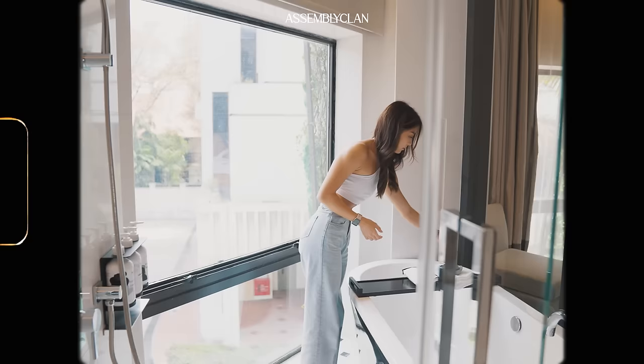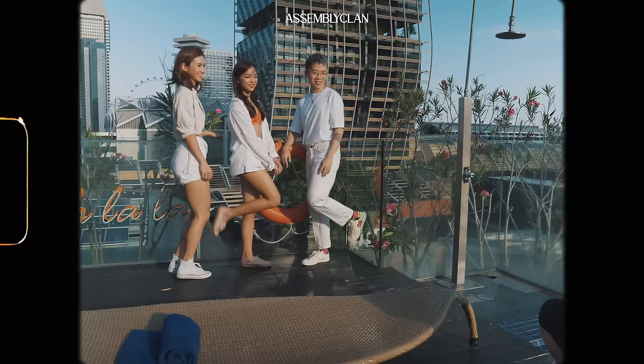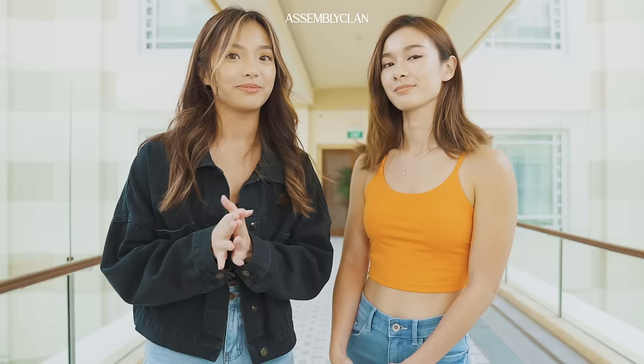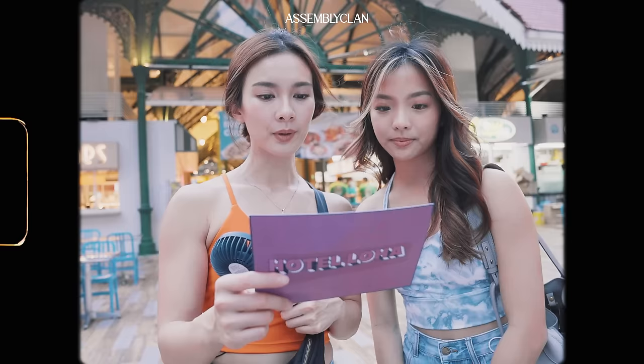Through this series we will be bringing you to many different hotels in Singapore for staycations. We will also be showing you some of the best spots in Singapore, like our local food, activities that you can do, attractions, and photo-worthy spots for your Instagram. And through this series we will be given many challenges and tasks by the production team through our adventure in this city.